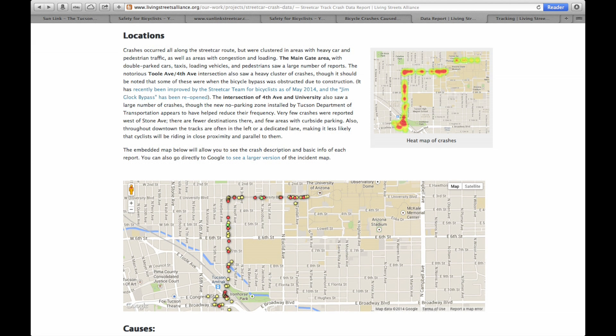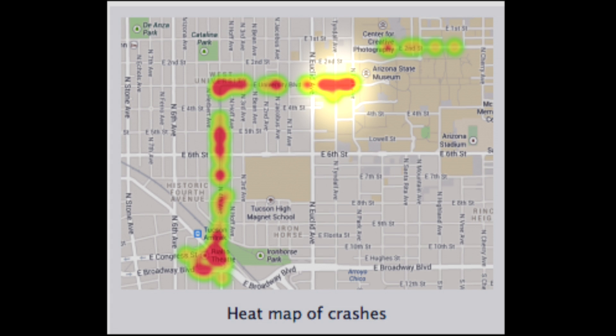The three main locations where the majority of the accidents were reported happened near U of A's main gate, the intersection between University Boulevard and 4th Avenue, and downtown at the intersection between 4th Ave and Toole.